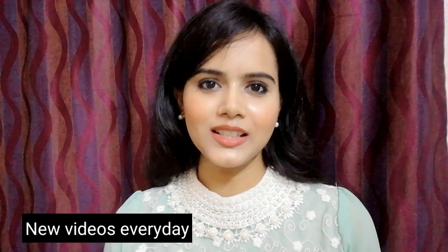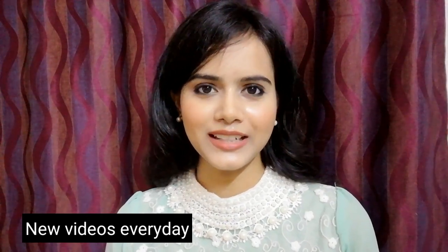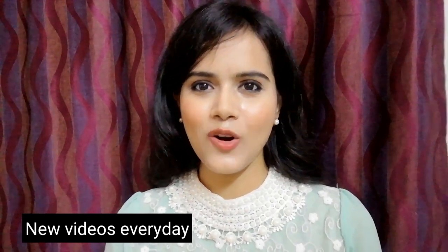Hi everyone, welcome back to my channel. If you are new to my channel, I am Shaini. Today's video is going to be very interesting and entertaining because today I will not share any makeup tutorial, DIY, or product review.